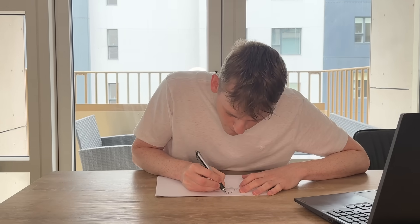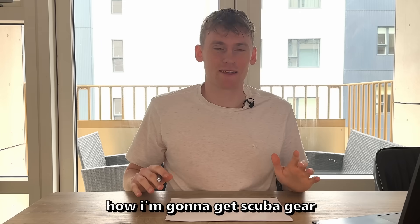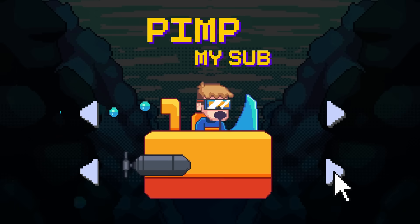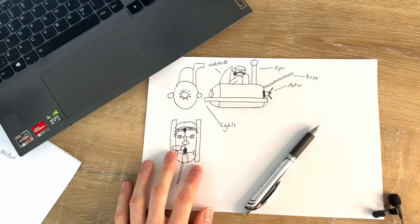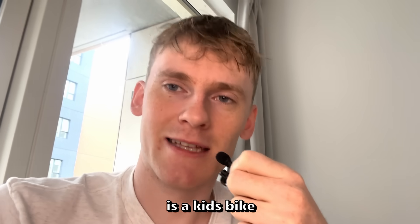So I quickly sketched up a plan for what is called a wet submarine, meaning it would be fully open and I would need a scuba suit to breathe. I have no idea how I'm going to get scuba gear, but I'll have to put that aside for now. I'll also need to add some propellers to make sure it actually moves around underwater, so I quickly placed an order online for an underwater scooter that should work as a propeller — arriving in a few days. In the meantime, I need to find some object to start building the submarine around, and I'm thinking that thing is a kid's bike.